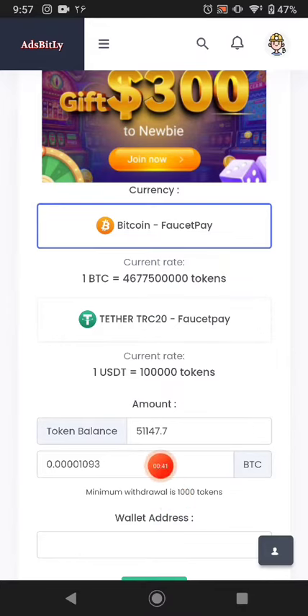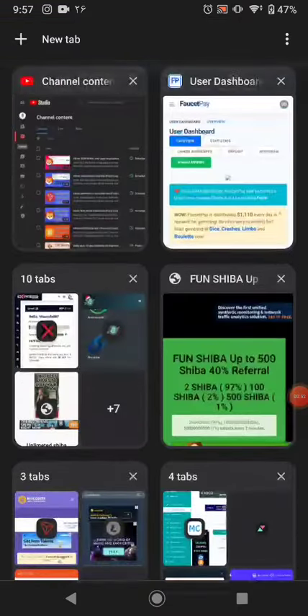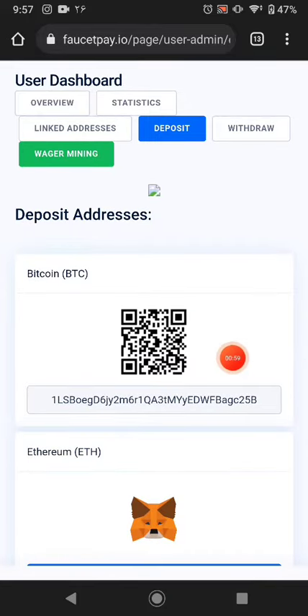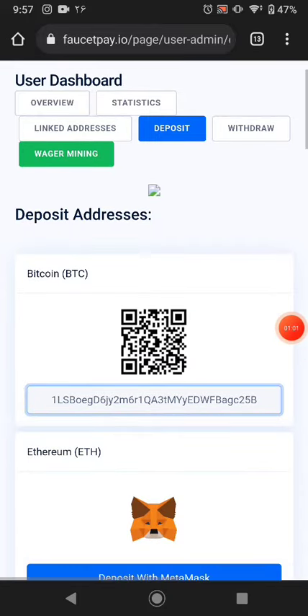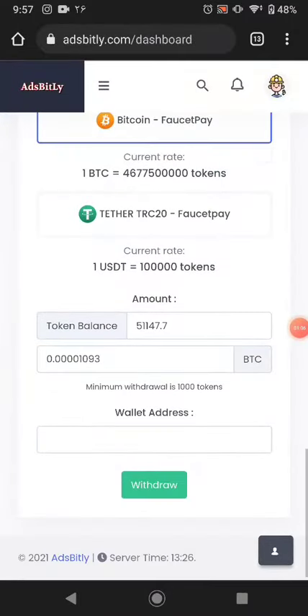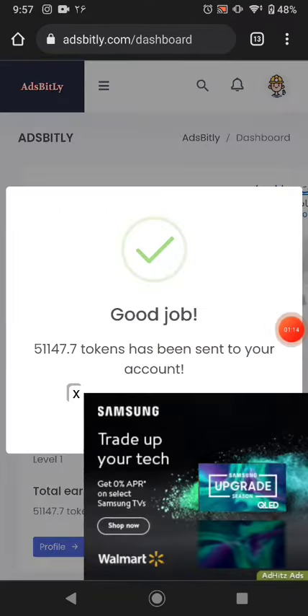I have 51,147 tokens. First of all I go to FaucetPay and copy my Bitcoin wallet address, because I need to receive the Bitcoin there. I click deposit and copy the Bitcoin wallet address from FaucetPay, then go back to this website and paste the wallet address and click withdraw.